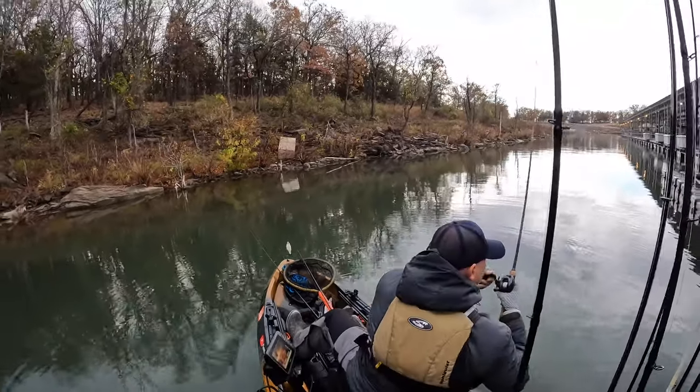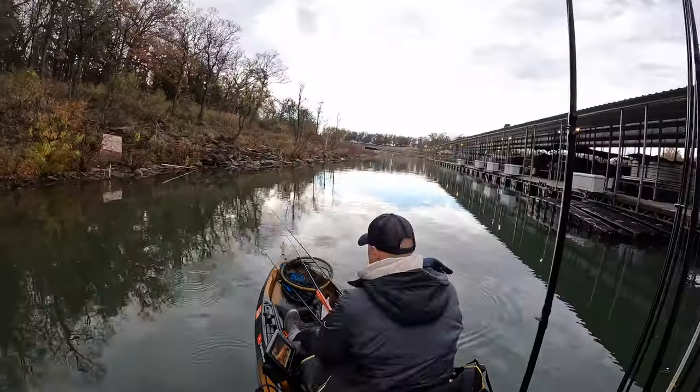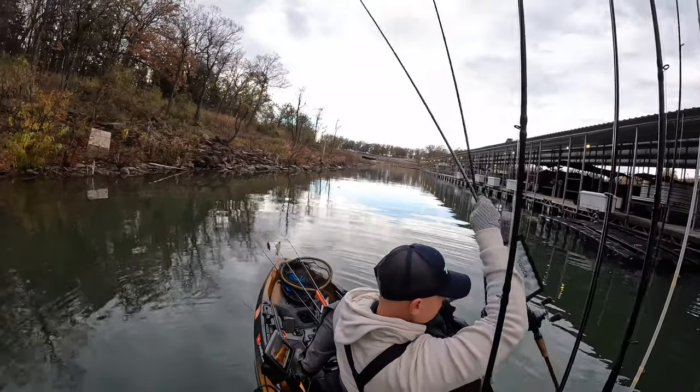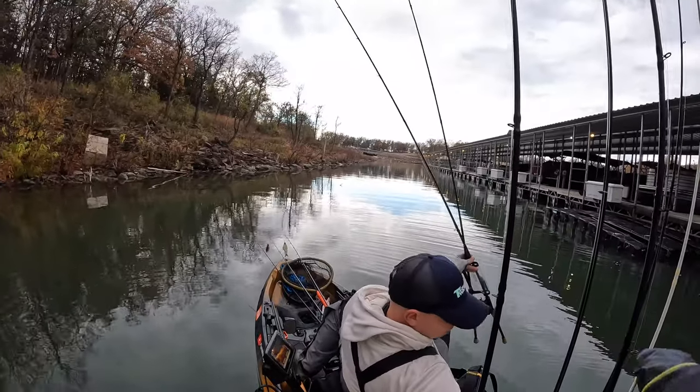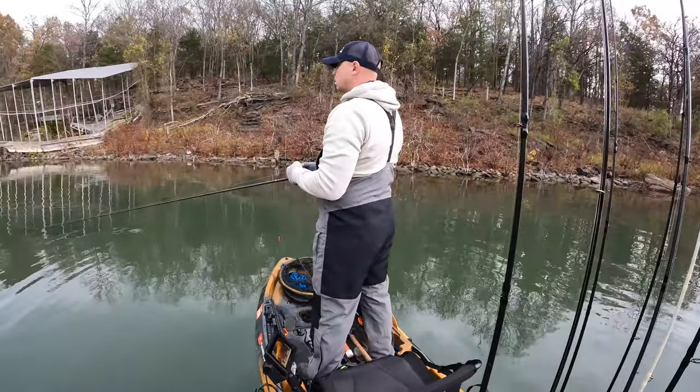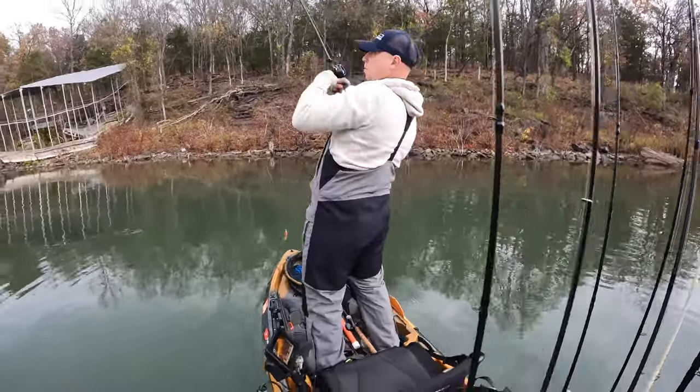Got more bites on the jig. It was getting warm so she shed some layers. Then I went back to the chatterbait and here's another one.